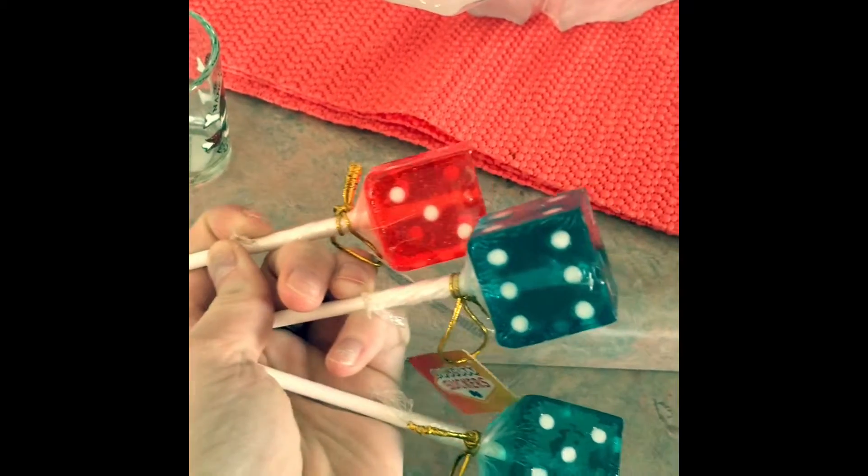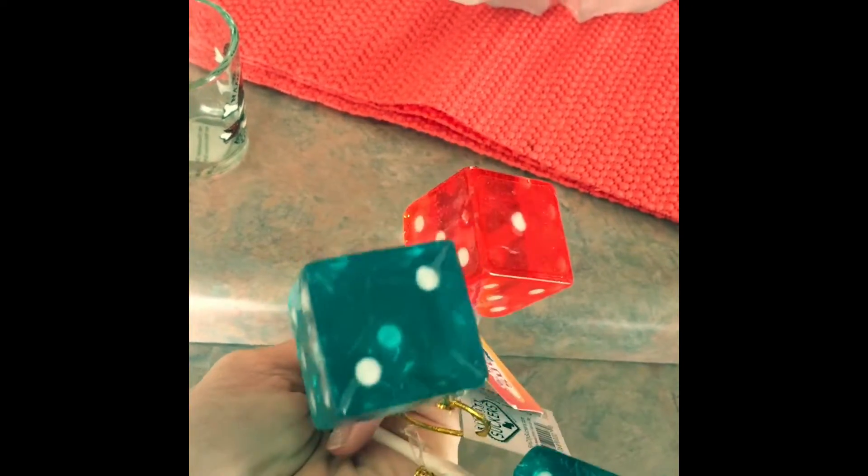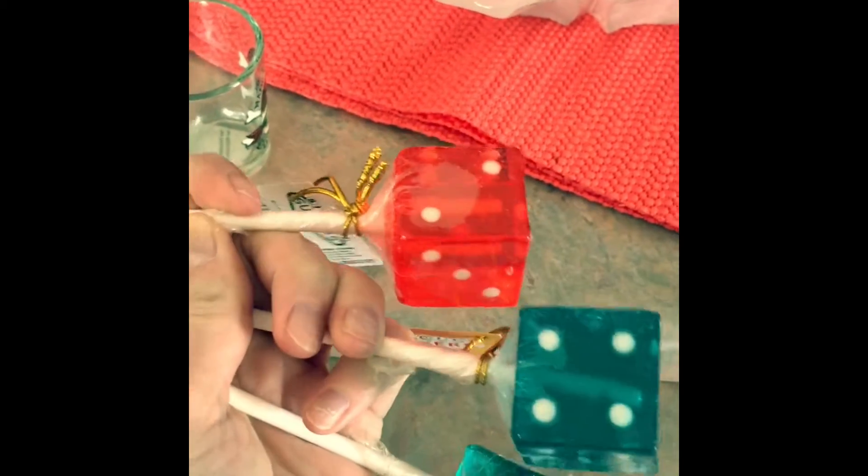I've also seen these cute little lollipops that are like dice. The blue ones are blue raspberry and the red ones are cherry. Then we also hopped over to a candy shop that was located in our hotel.